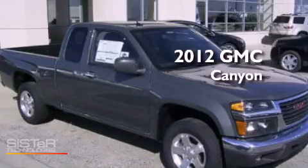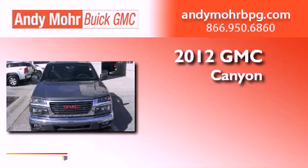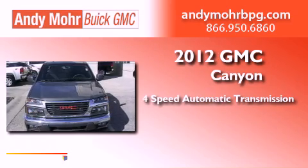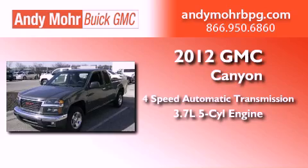This is a brand new 2012 GMC Canyon. This truck has a four-speed automatic transmission and a 3.7 liter inline five-cylinder engine.